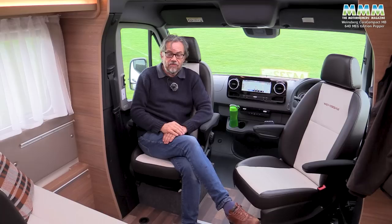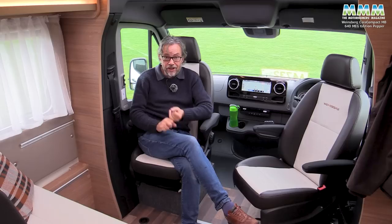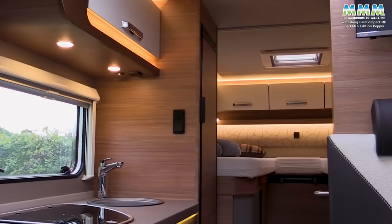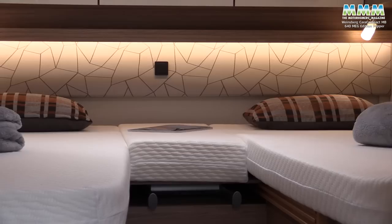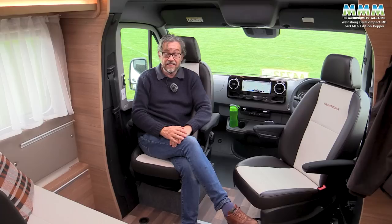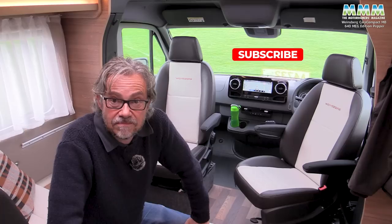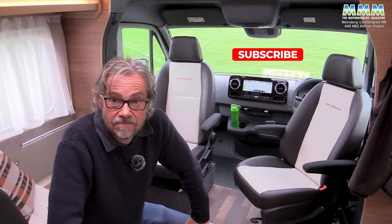My final verdict on this Weinsberg Edition Pepper: it drives really, really well. The build quality is excellent too, and it's great value for money. I know 78 grand, round figures, is a lot of cash to find, but for a Mercedes-based motorhome in 2023, you'll be hard pushed to better a deal like that. My advice: if you like the Merc chassis and you want a single-bed layout motorhome that isn't too big on the road, get your name down for one of these pretty quick while they're still around. I hope you enjoyed our latest video — please don't forget to like this video and there'll be plenty more coming along soon.